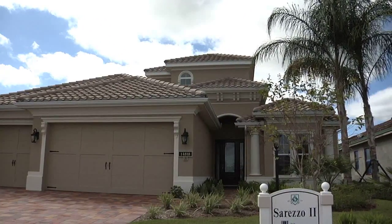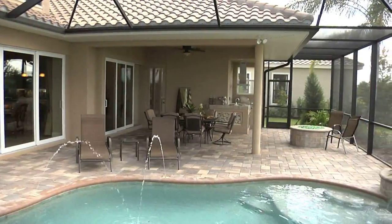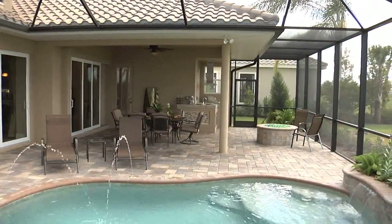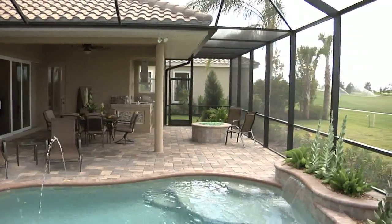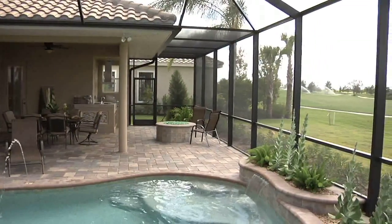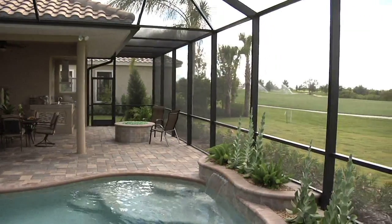It's a neoclassical type of exterior that has a lot of detail on the outside. We've got about five or six elevations for this home, and this is the one that's been one of our most popular.